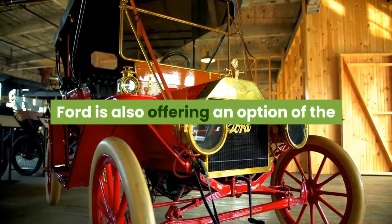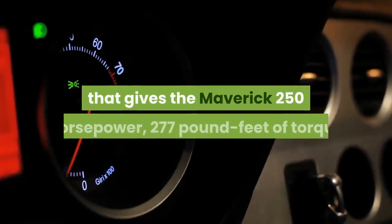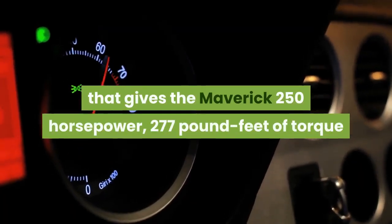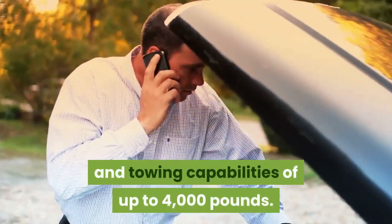Ford is also offering an option of the EcoBoost engine with an 8-speed automatic, that gives the Maverick 250 horsepower, 277 pound-feet of torque, and towing capabilities of up to 4,000 pounds.